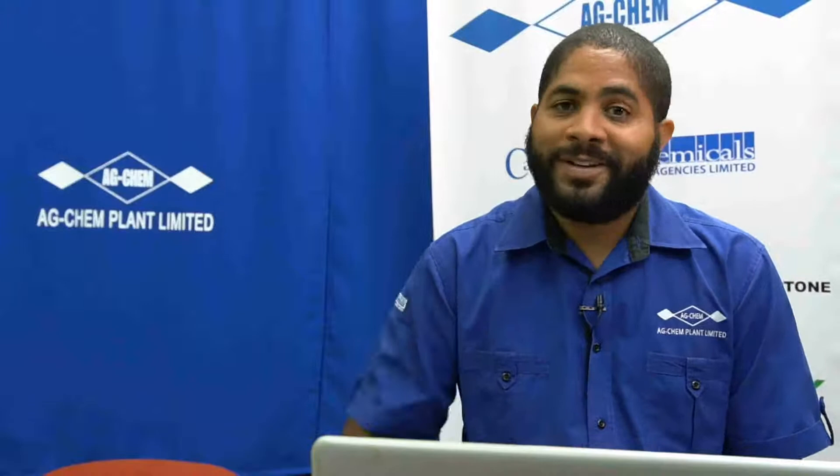Hello to our viewers on Instagram, YouTube, and Facebook. Welcome to another in our series, AgChem Live. Today we'll be focusing on Irish potato production. I'm your presenter, Dennis Leckie, the product development agronomist for the Northeast region.